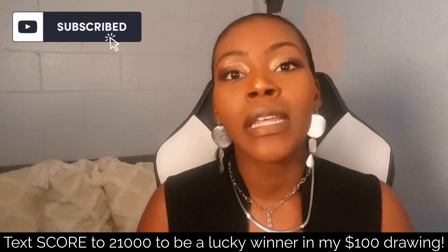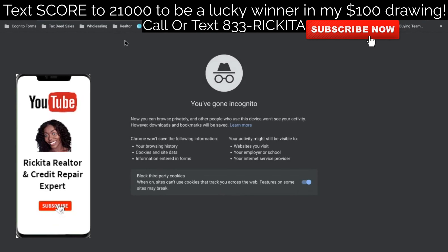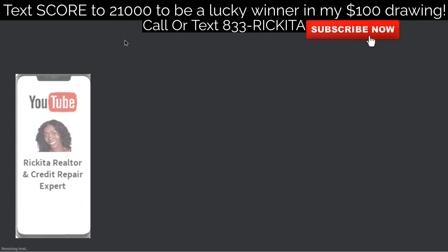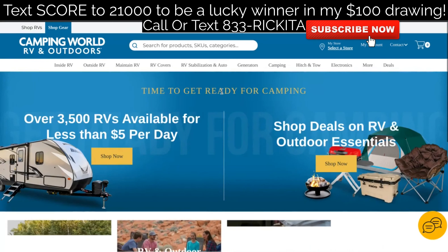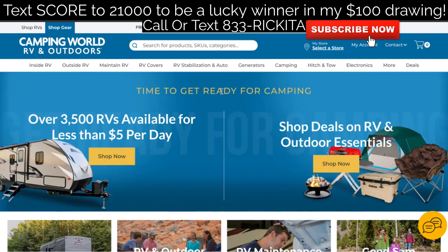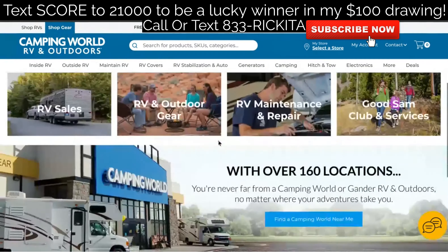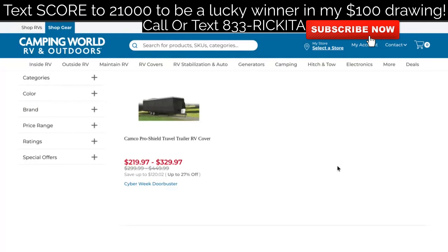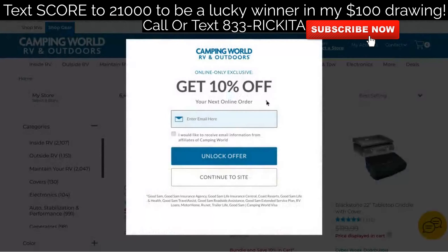Let me show you the step-by-step process on how to get that card. Type 'camping world' to go to campingworld.com — we're getting the Good Sam Visa, which is on their site. We want to find $200 to $250 worth of items to put in the cart. Click X to not allow the location, then scroll down to see if a pop-up appears. If not, just click 'Shop Now' and confirm your pop-up blocker is off — you need to be allowing pop-ups.